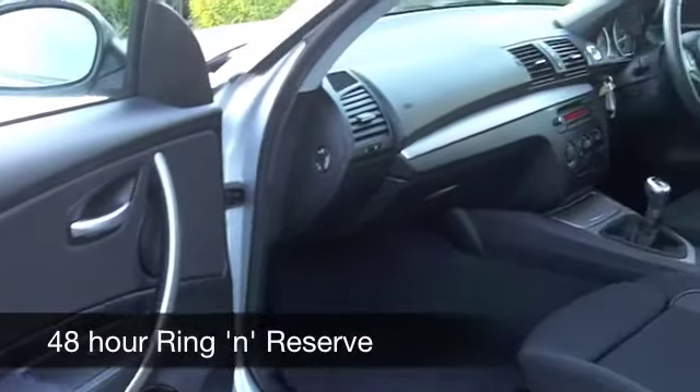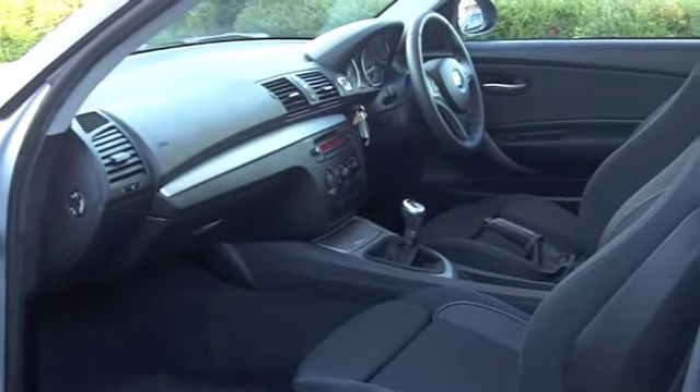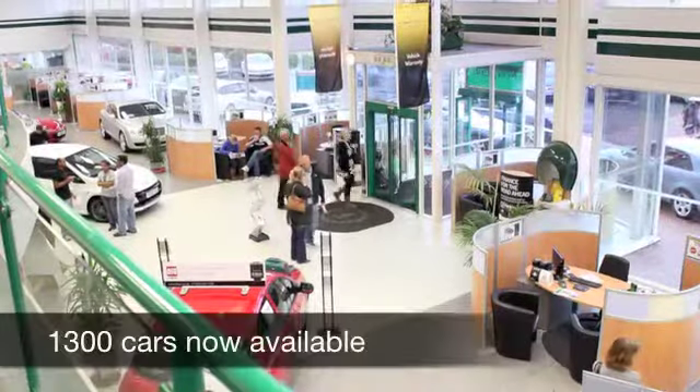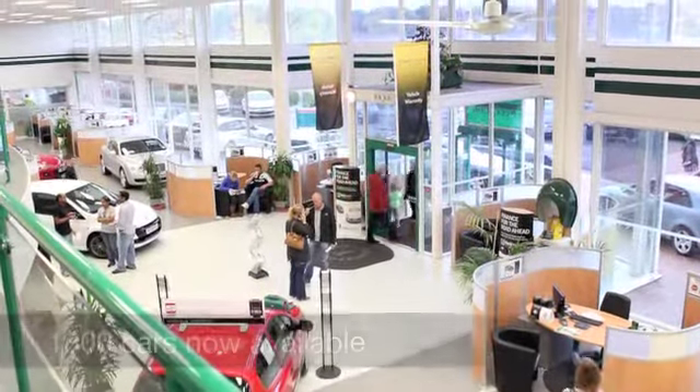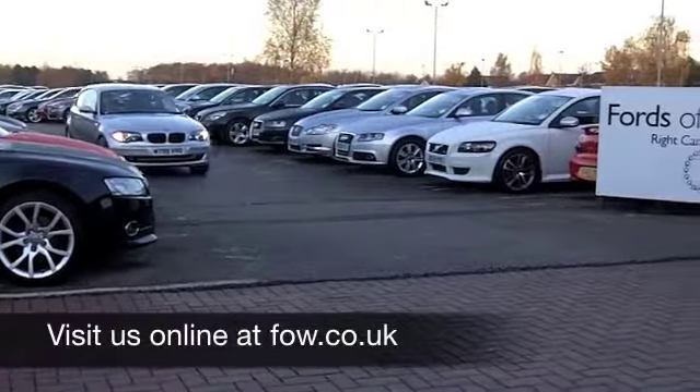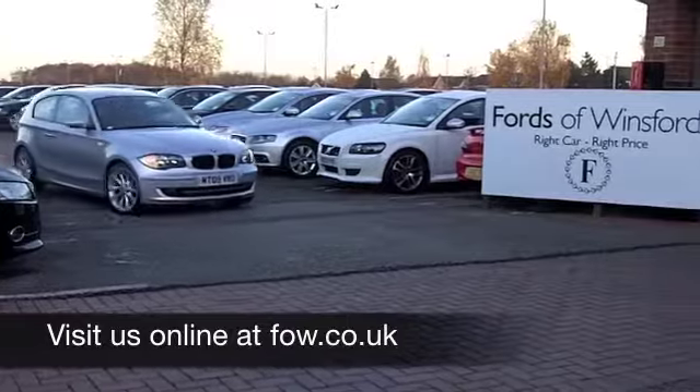A very nice looking car waiting for you to discover. If you fancy a test drive, no problem — why not ring and reserve? We can hold this car for you for up to 48 hours until you can get here. No deposit, no obligation. Come and discover this great car for yourself at Fords of Winsford.